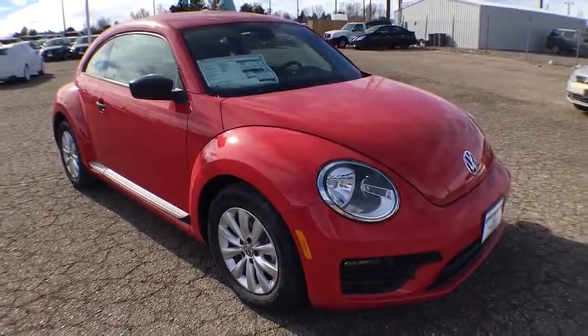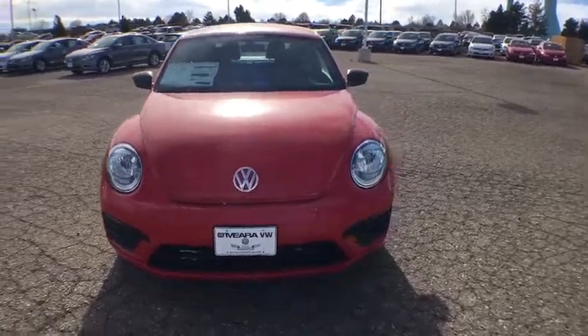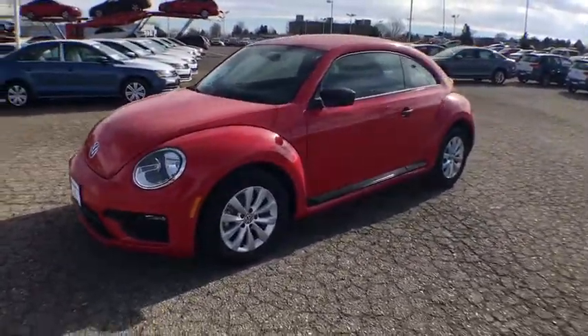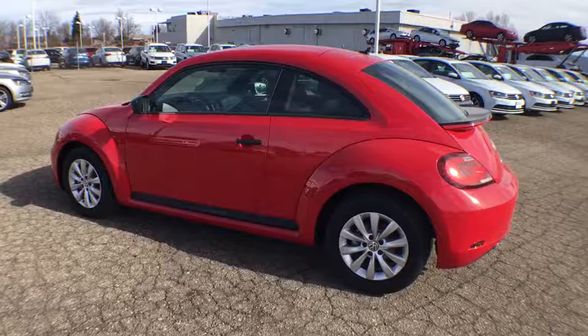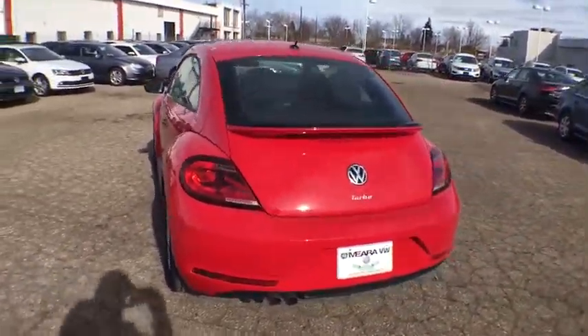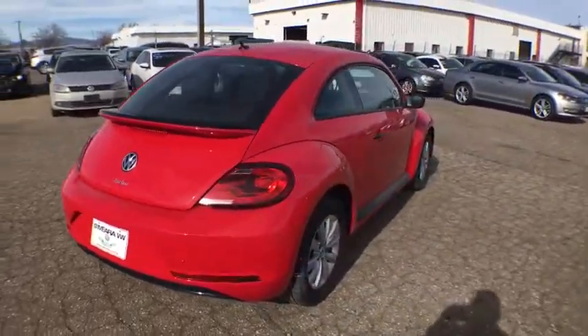The 2017 Volkswagen Beetle Sport. The VW Beetle rekindled the magic of its legendary namesake and became a ray of sunshine in an all-too-serious car market. The Volkswagen Beetle is among the top 10 best-selling nameplates of all time, ranking right up there with the Ford Model T in terms of numbers sold. The design of Volkswagen's Beetle captures the essence of the original bug.